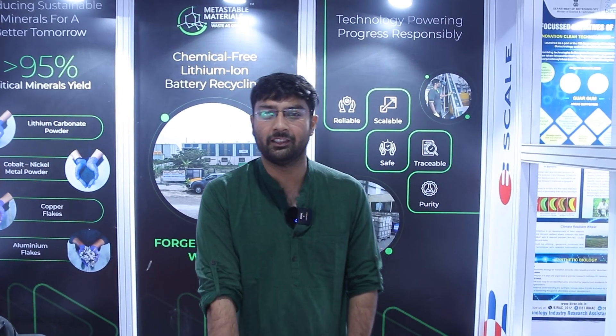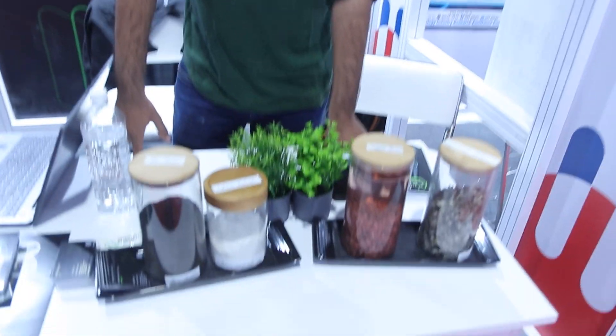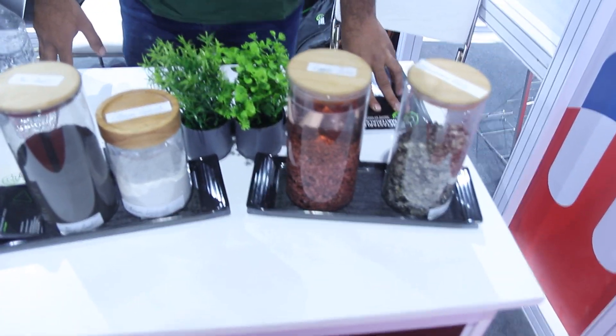Hi, I'm Shivam. I'm founder of Metastable Materials. We are working on lithium and battery recycling. We have come up with a new process which is chemical free and far more beneficial to the planet and far more efficient than everybody else.